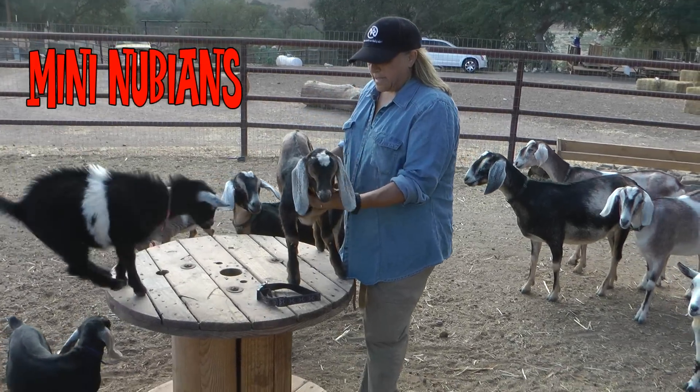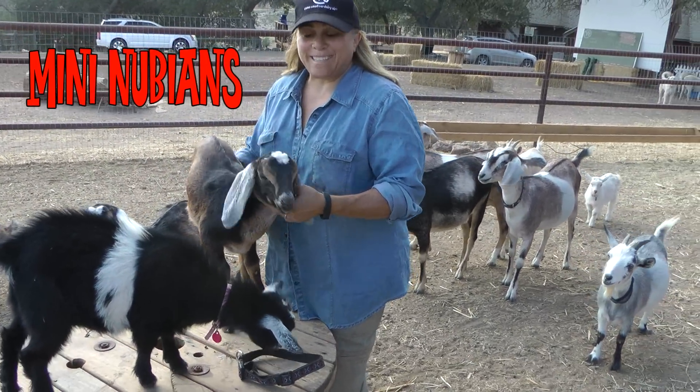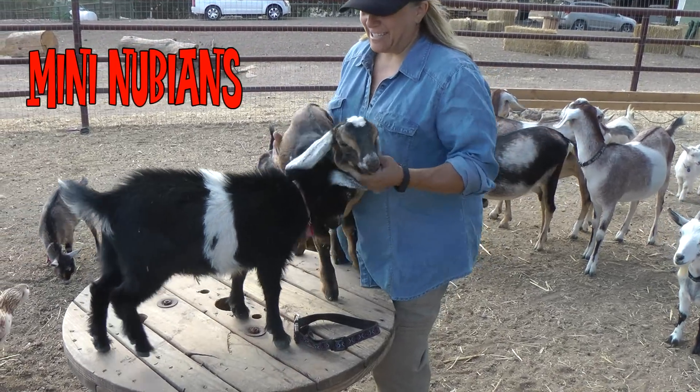This is Dale. This is Dale at one month. He's a mini Nubian. Next to him is S'mores. S'mores at two months. She's a Nigerian dwarf.